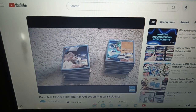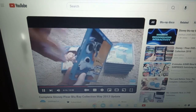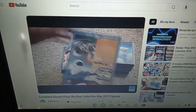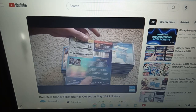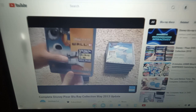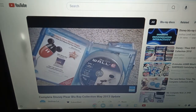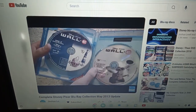Next we have Wall-E, which I like a lot. There was an older release with thicker packaging that came with a digital copy; this one comes with the DVD instead. I kind of like this one though — it's really shiny and it has a nice slipcover. This is a two-disc Blu-ray and DVD pack. Here's Blu-ray disc one, Blu-ray disc two with the bonus features, and then here's the DVD.